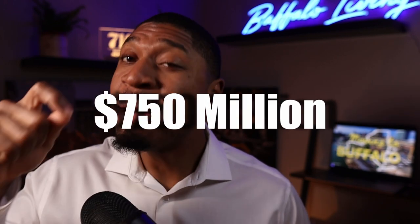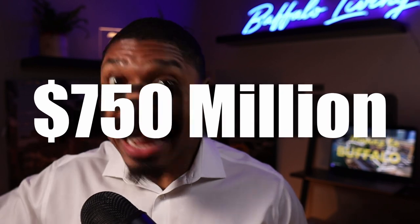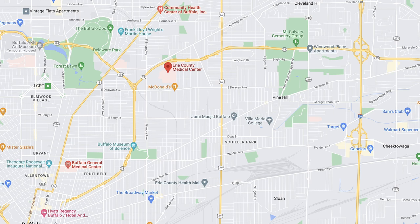ECMC boasts over 3,800 employees — they're the biggest hospital in the Erie County and Western New York area. From a business side of things, they bring in $750 million a year, so they are not going anywhere. They do a lot of good work for a lot of people.